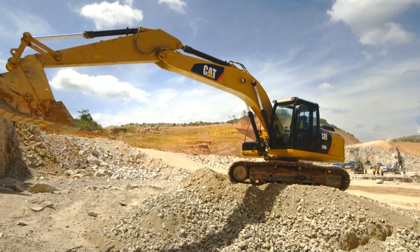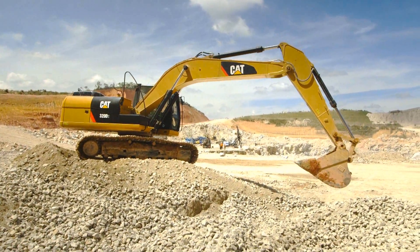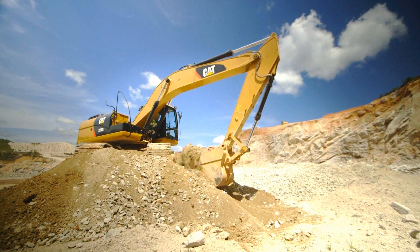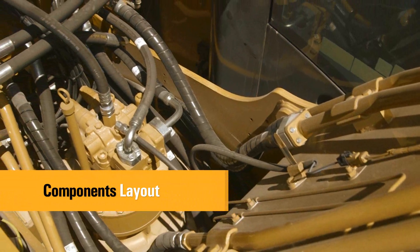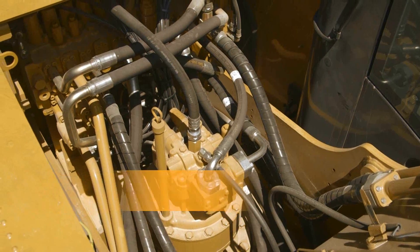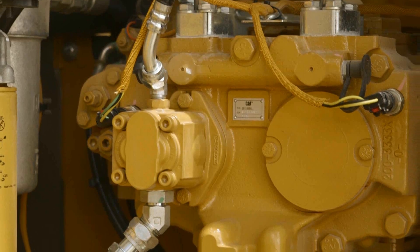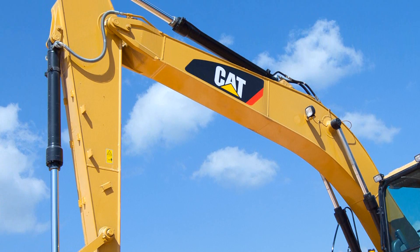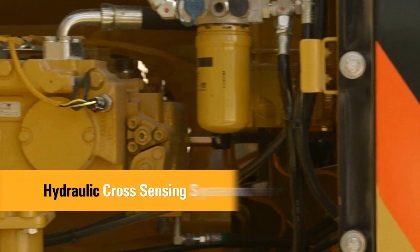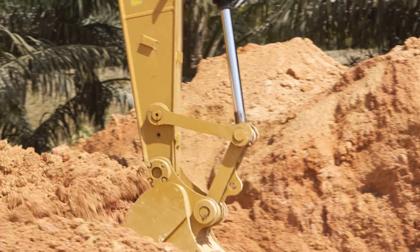The CAT 320D Series 2 delivers the power and control needed to get the job done quickly and efficiently in all applications. High efficiency and performance with low effort and precise control. To optimize hydraulic efficiency and performance, the hydraulic components are located close together, which reduces friction loss and pressure drops in the system. The pilot pump is independent from the main pumps and controls the front linkage, swing and travel operations. The hydraulic cross sensing system utilizes each of two hydraulic pumps to 100% of engine power under all operating conditions.